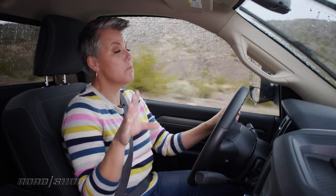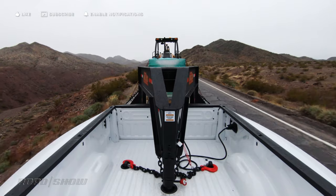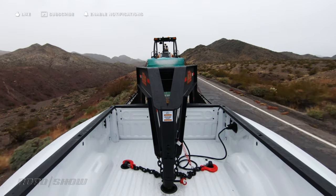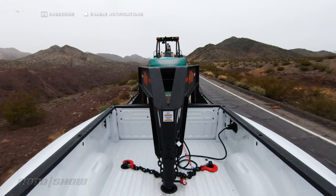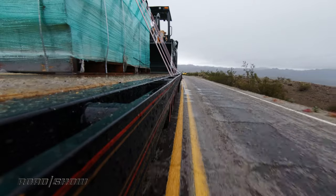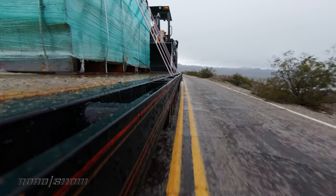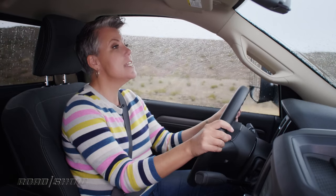This is my first time towing 35,000 pounds. I thought I'd feel all of that weight, and I can, but it's honestly not as bad as I expected. We're going down a five-to-six percent grade, and the brakes have been reworked this year — they're bigger, so I don't have to put as much force on the pedal to stop. Good thing too, because now it's actually snowing.